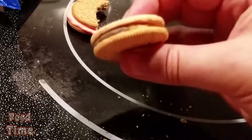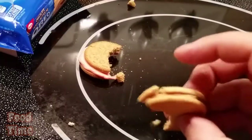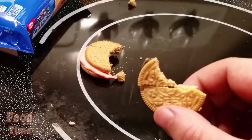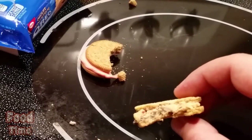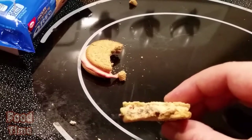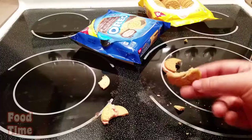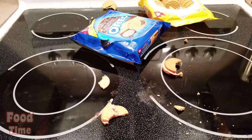Peanut butter and chocolatey shortcake — let's try this thing. Not that good. It's weird, the flavors almost cancel each other out and then there's no flavor. That's so strange, they actually cancel each other out. This cookie is a void — it's no good.